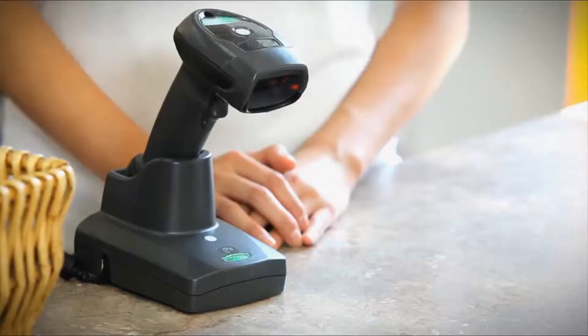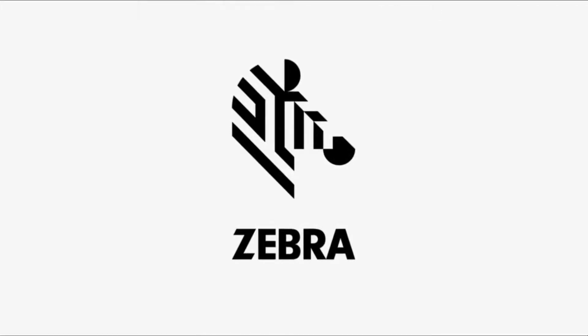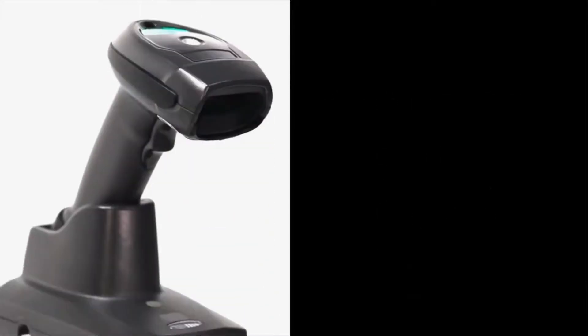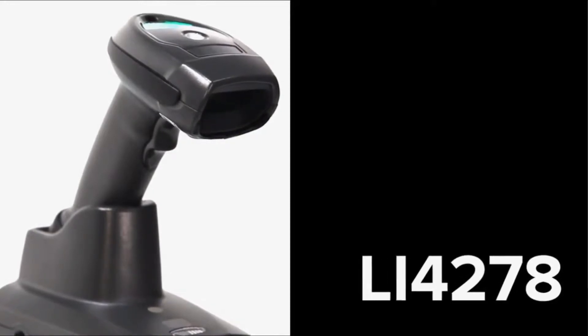Exceptional performance with trending mobile barcode applications. Zebra Technologies, the global leader in handheld barcode scanning, has once again raised the bar for scanning performance with a new cordless handheld 1D imager. Introducing the LI-4278, the new definition of high performance.